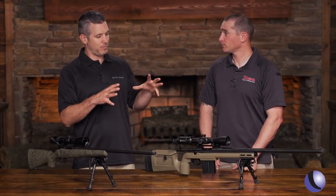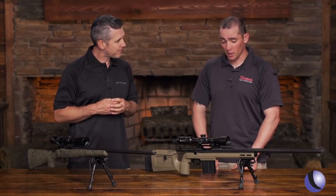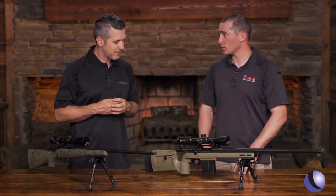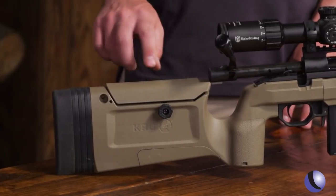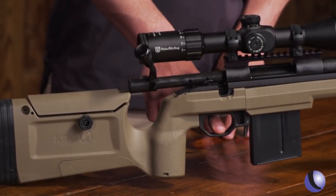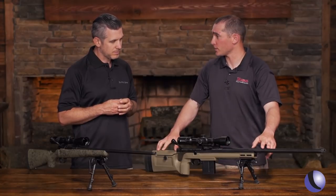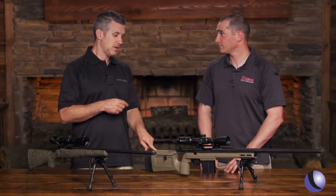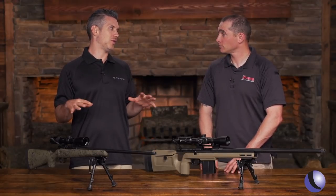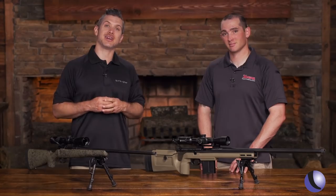This is a more precision match rifle called the Howell Bravo. It basically blends a new-age chassis with a traditional varmint stock. We have adjustable length of pull, adjustable comb height, a large replaceable bolt handle, cold hammer forged barrels, a two-stage trigger, it feeds off an AICS box magazine, and also has a threaded muzzle. It's chambered in 6mm Creedmoor. All Howell rifles come with a sub-MOA guarantee and a lifetime warranty.